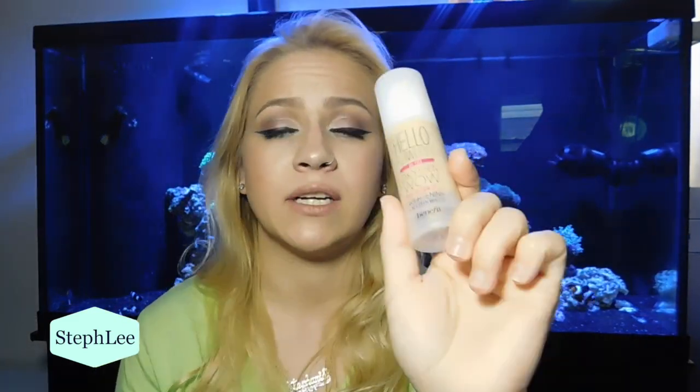Another favorite this month was the Benefit Hello Flawless Oxygen Wow Brightening Sunscreen Makeup with SPF 25 — great for spring and summer when the sun is out. I love that. I feel like it has good coverage — not very full coverage, but good coverage. It's close to my skin color, goes on nice, blends well with the rest of my makeup. And I love the fact that there's SPF in it, so I don't have to put any other SPF on my skin when I'm wearing this.